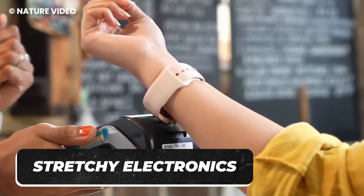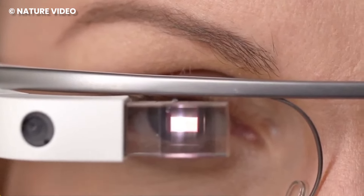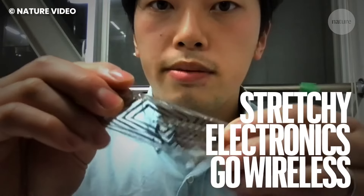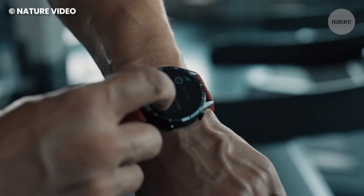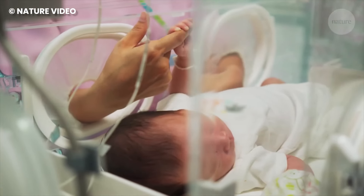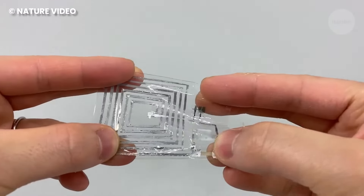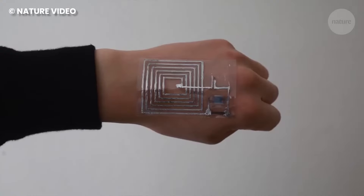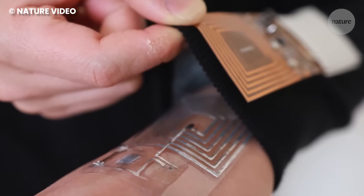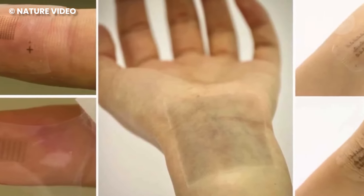Wearable devices have become very popular in recent times, but one of the issues they face is stretchability. Some of these wearable devices can only fit a certain group of people, and that's limiting. With the creation of stretchy electronics, people can wear wireless devices without worrying too much about stretchability. At the moment, only a stretchable diode has been created, but it can be paired with other components to form a complete gadget. The diode is made of a material similar to human skin, so you won't have to worry about feeling discomfort.